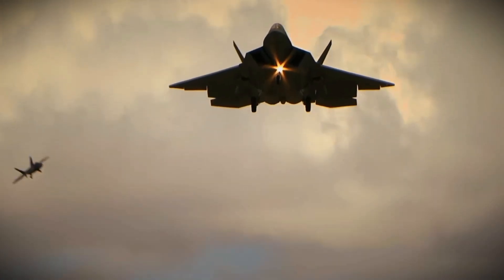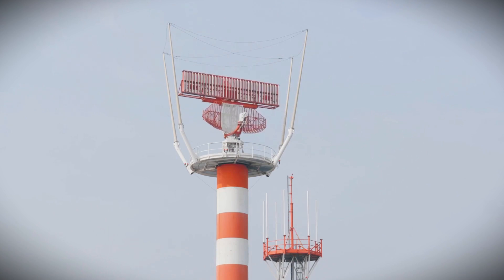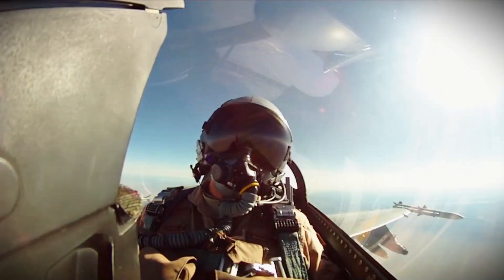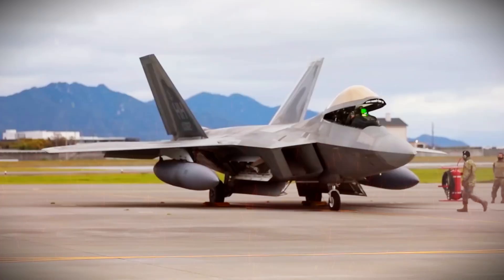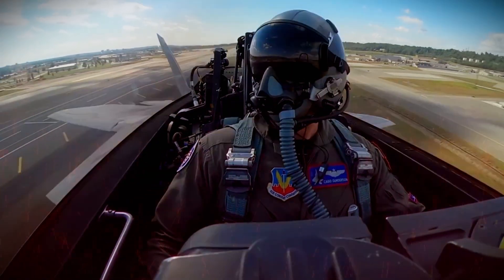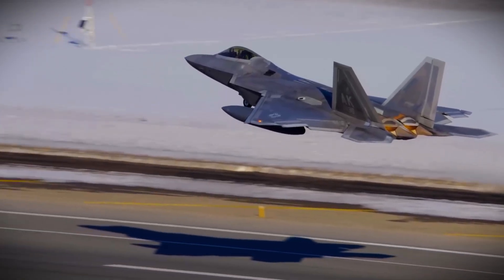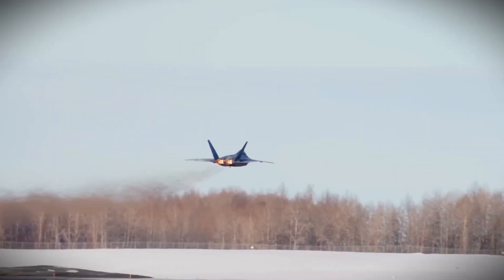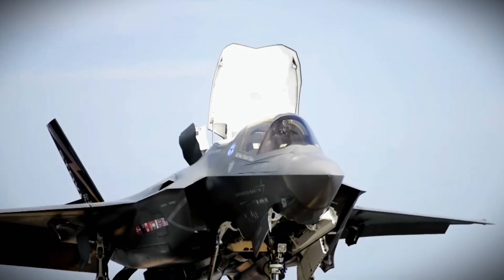At the heart of the F-22's capabilities lies its advanced avionics system. The aircraft is equipped with an integrated system that combines radar, giving the pilot a comprehensive view of the battlefield and enabling quick decisions based on real-time data. The F-22's cockpit is designed to maximize pilot awareness and minimize workload. The heads-up display provides critical information directly in the pilot's line of sight, allowing them to keep focus on the mission rather than constantly checking instruments. The Raptor can also communicate securely with other aircraft and ground units, ensuring dominance even in the most complex airspace.